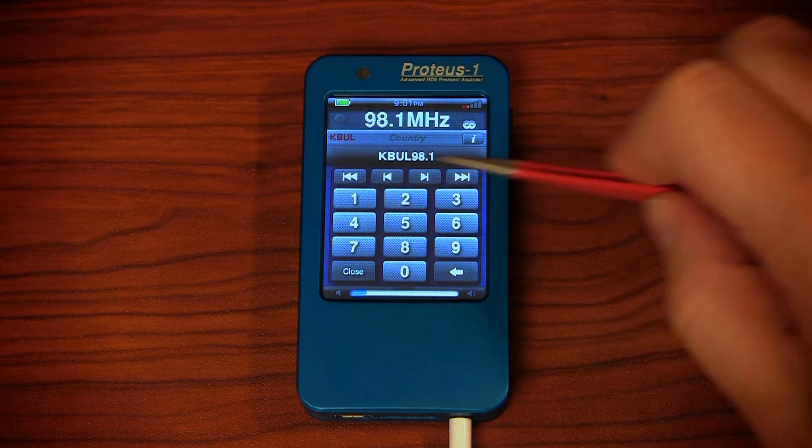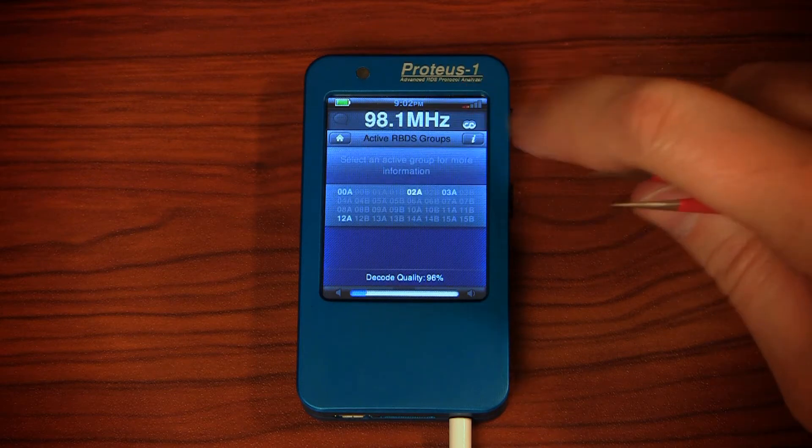Once that station's tuned, if they're broadcasting RDS, you can touch the information button to see more.